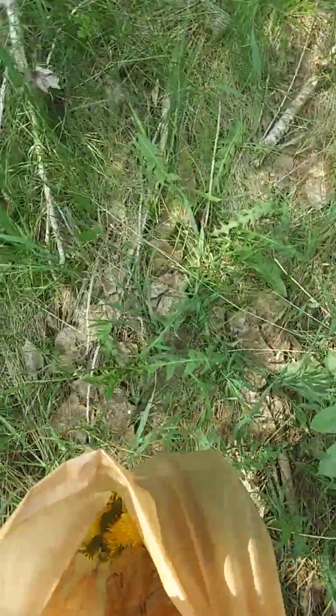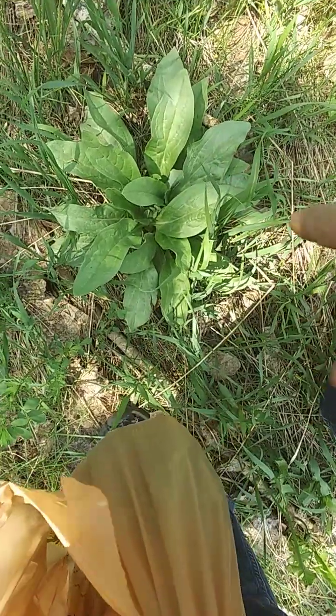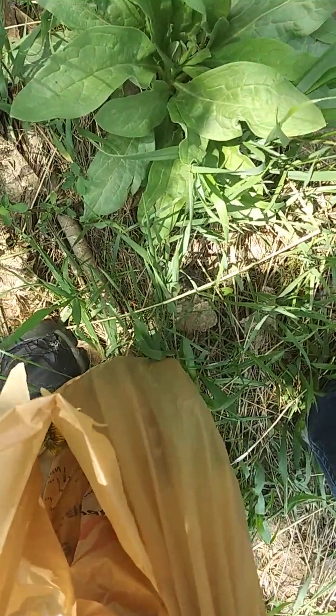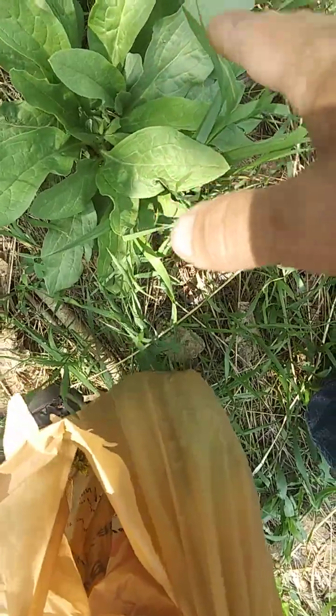I don't pick anything that I don't know what it is. Like this — I have no idea what this is. It looks like something, a couple of wild edibles that I'm familiar with, but I don't know. So I'm not going to touch it.